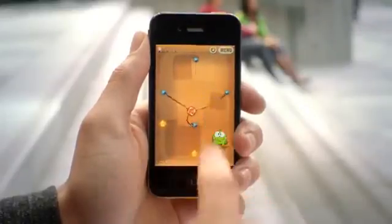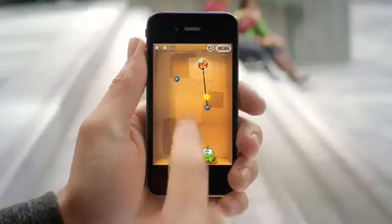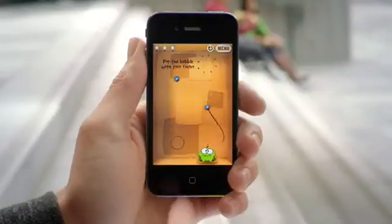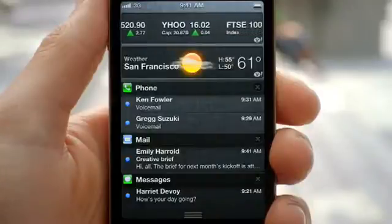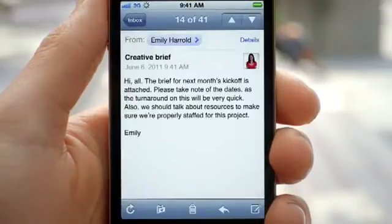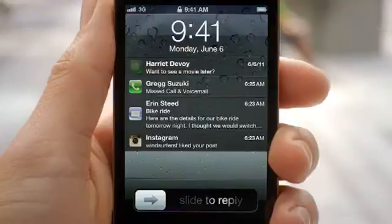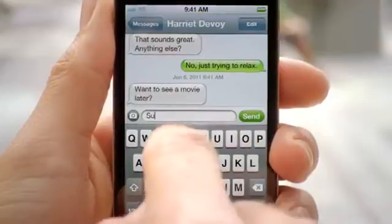When a notification comes in, it's now a subtle animation right at the top of the screen. But anywhere you are, you can just swipe down from the top of the screen and it'll reveal the notification center. From within there, you can see all of your missed calls, your text messages. And if you tap on it, it'll take you directly to that application. We made the experience in the lock screen even better — you're now able to see all of your messages, and with a simple swipe, you can jump right into the app that sent the notification.